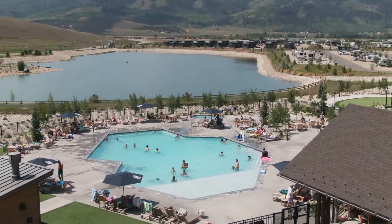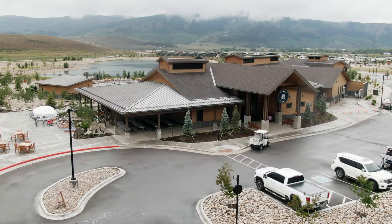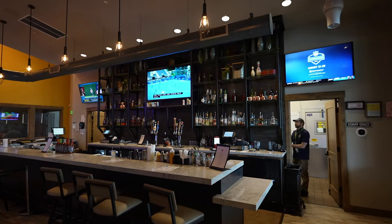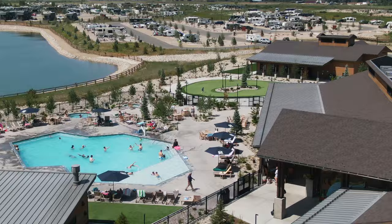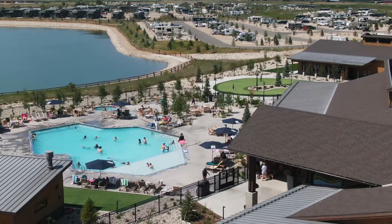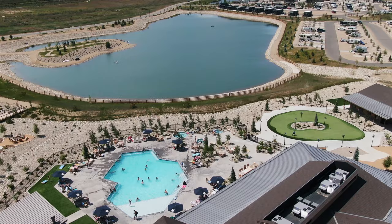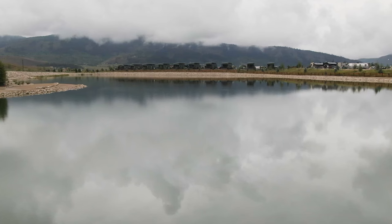There's so much to do here at Granby, Colorado — my family has had a fantastic time during our three days here. At River Run Resort you have an event center with an arcade, a restaurant and bar, a bowling alley, and a swimming pool with three different jacuzzis available for the whole family. There's also an enormous pond out here for kayaking, canoeing, and fishing — a lot to do right on the lake.